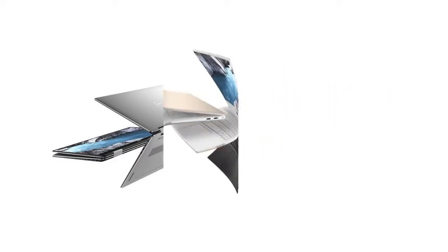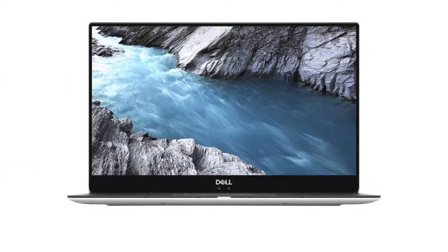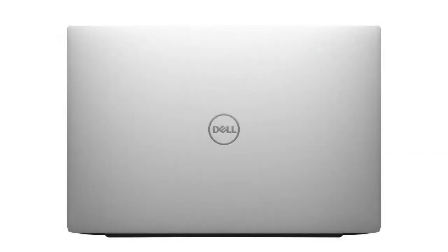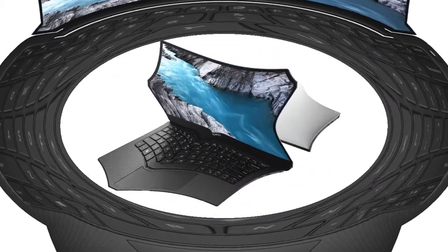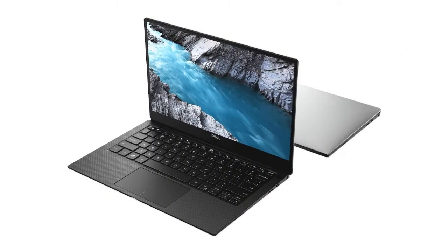The most impressive aspect of the Dell XPS, however, is the battery life. This business laptop is able to sustain a single charge for over 8 hours of continuous use, which is beyond what I expect from similar devices. I like the fact that this business laptop comes standard with a 500 GB hard drive.